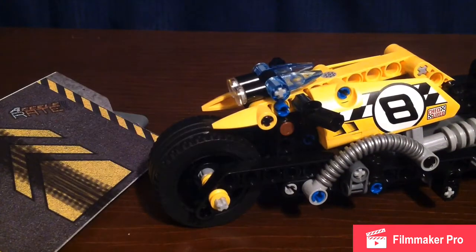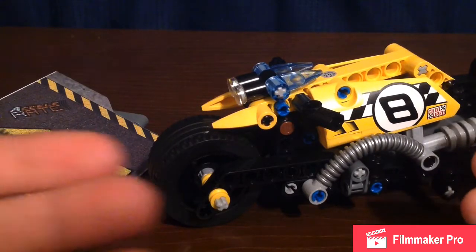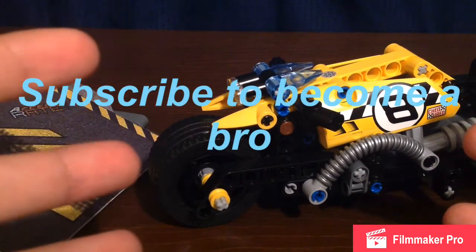This is actually really fun! If you didn't click on the subscribe button and become a bro, I prefer you click on that red subscribe button so you can become a bro from the Bros Channel — is that cool or what? And also watch my other videos too. Thank you for watching this Lego building of the Lego Technic race car motorcycle. See you next time — like and subscribe! Bye!